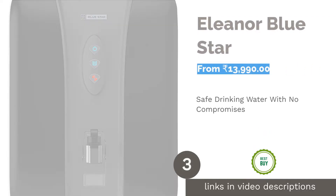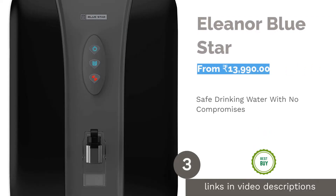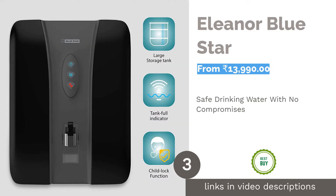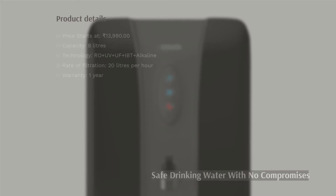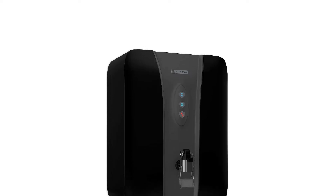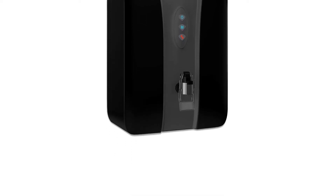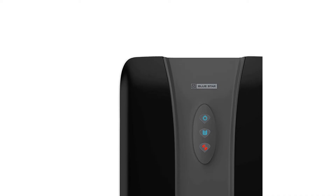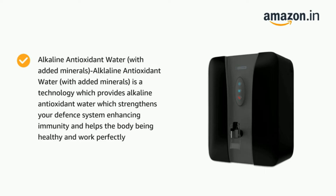The next product in our list is Elinor by Blue Star, which comes with a triple-layered filtering process to ensure absolutely safe drinking water for your family. It has a unique alkaline antioxidant water technology with added minerals, which provides alkaline antioxidant water. This strengthens your defense system, enhances your immunity, and helps keep the body healthy.